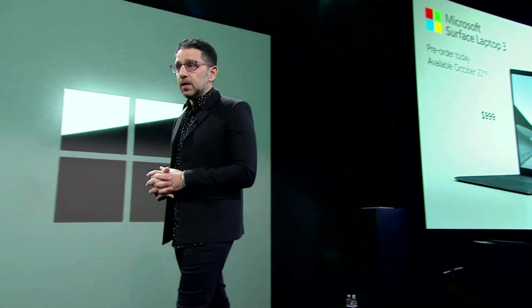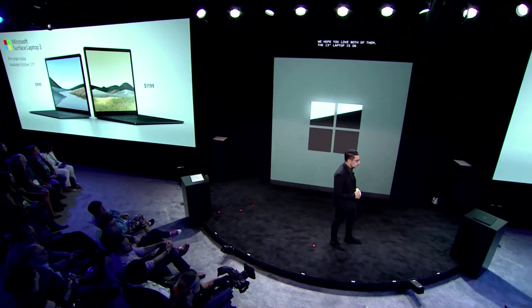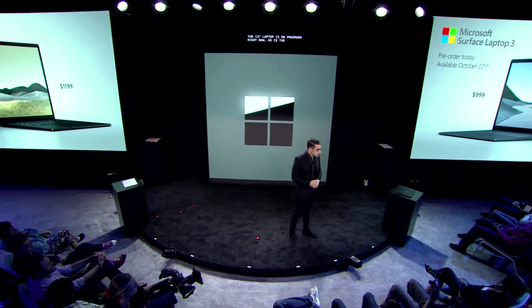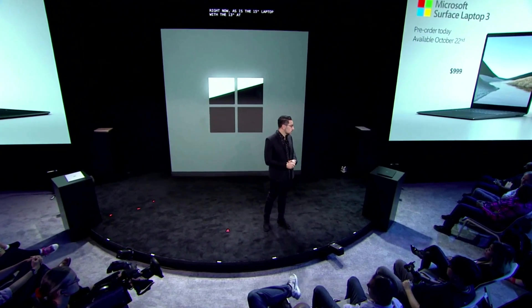The 13-inch laptop is on pre-order right now, as is the 15-inch laptop, with the 13-inch starting at $999 and the 15-inch starting at an amazing $1,199. We're pretty excited for you to get it — it'll be in your hands on October 22nd.